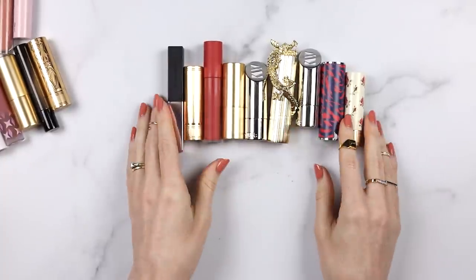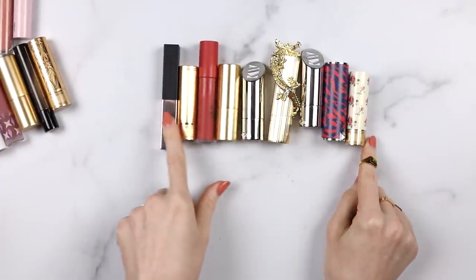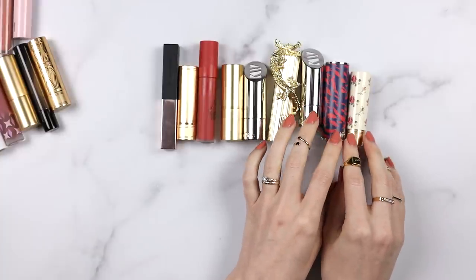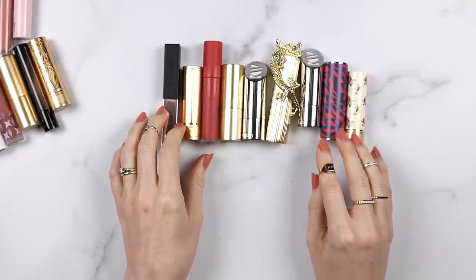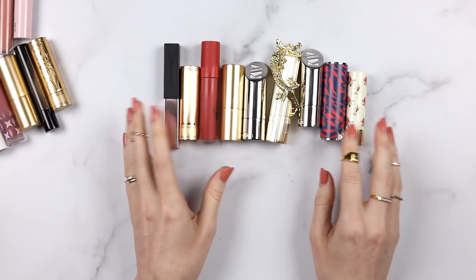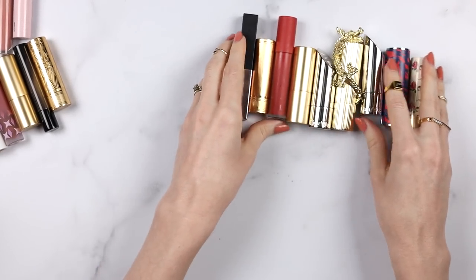I put them sort of in order, trying to go from lightest to deepest. It's also kind of brightest to muddiest, because the orangey rusty reds are at the end. I'm not sure if it's going to be an exact gradient of any kind, but it's going to be roughly some sort of gradient.